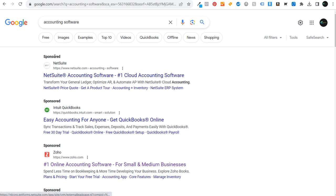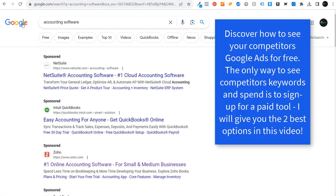What's up everyone, welcome to the Surfside PPC YouTube channel. Today I'm going to be going over some different free and paid ways to spy on your competitors' Google Ads campaigns.